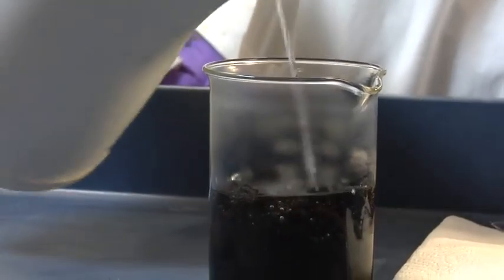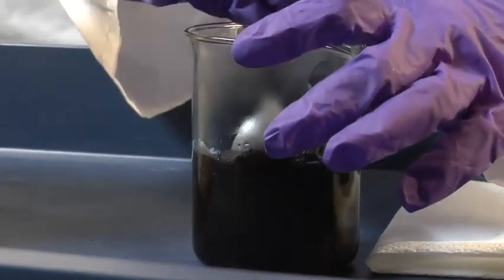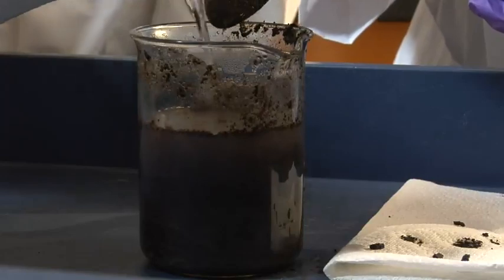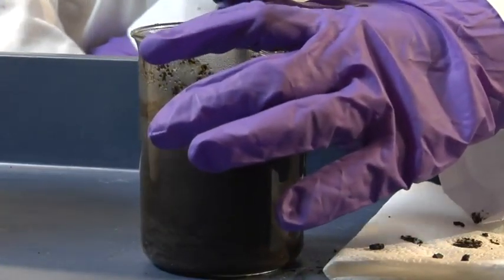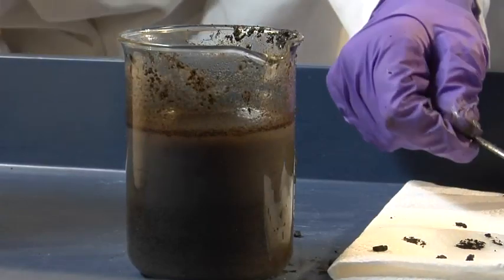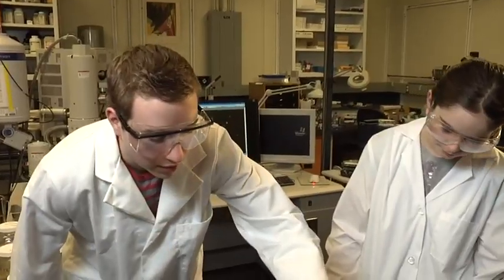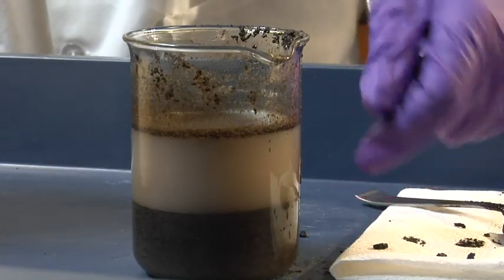Because on its own, oil sand can't really be used for anything. One way to do it is to add heat. Let's try mixing our oil sand sample with a little bit of hot water. After giving it time to settle, we observe three layers: sand at the bottom, water in the middle, and bitumen on top.